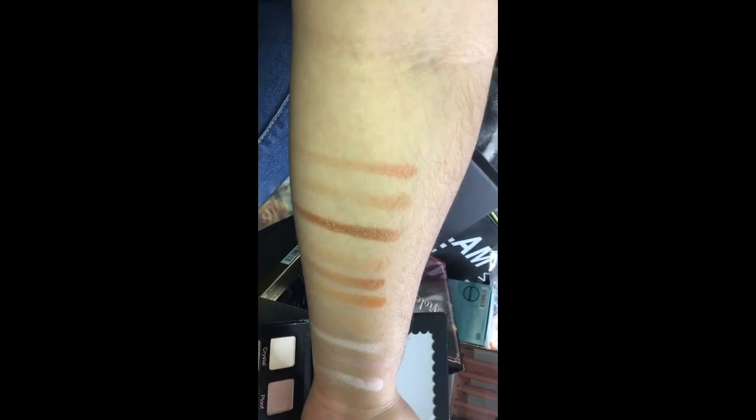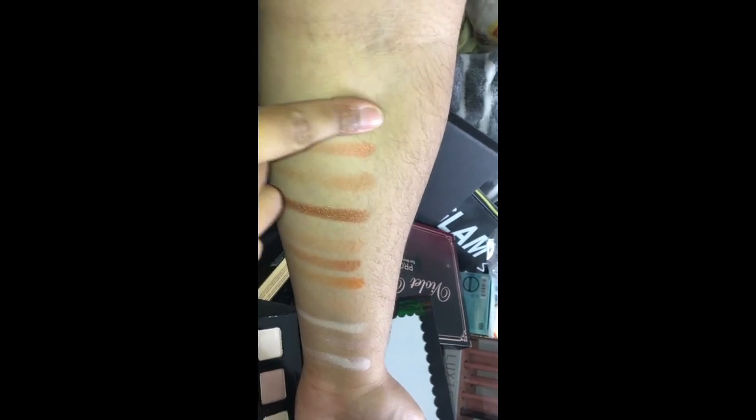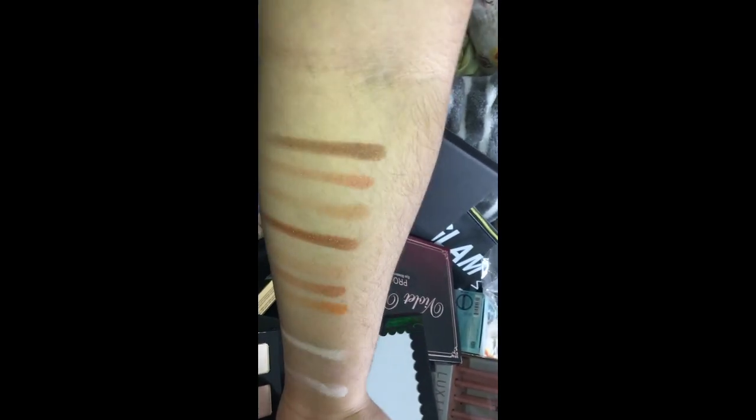How are you doing? Like what's the name — Joey, yeah, from Friends — 'How you doin'?' I love that shade!